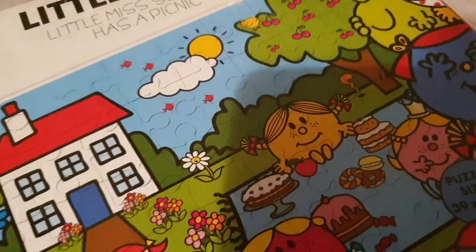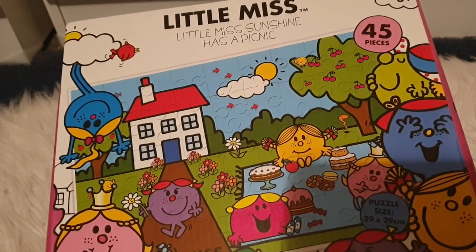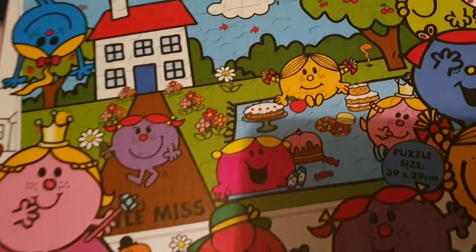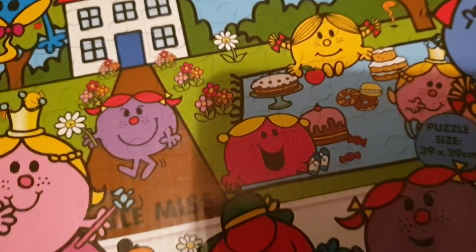Also relisted — how did this not sell? Everyone loves Little Miss and the Mr. Men. This is a puzzle, it's got 45 pieces, and it is Little Miss Sunshine having a picnic. She's got some cakes and donuts. Sounds good — I might actually join them myself.